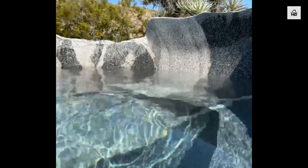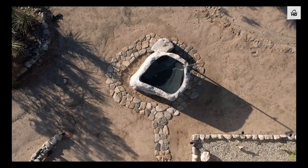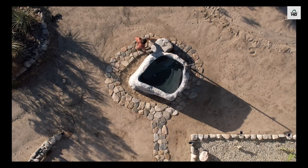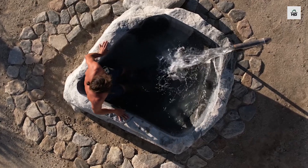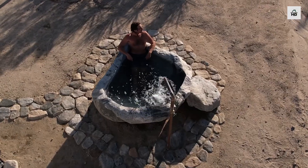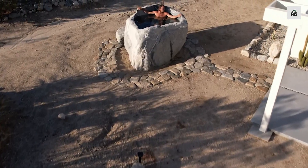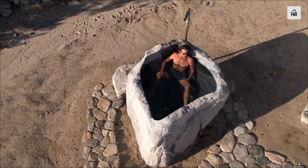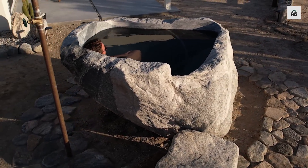And that's how a massive granite boulder was transformed into a functional and impressive stone bathtub. Thanks for watching, this is BuildTechHD — see you in the next video!